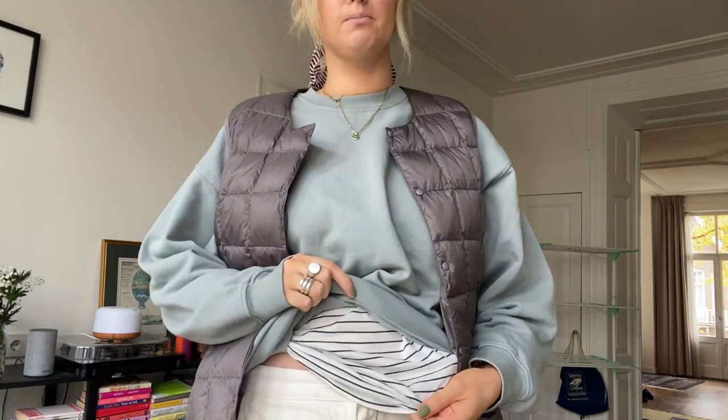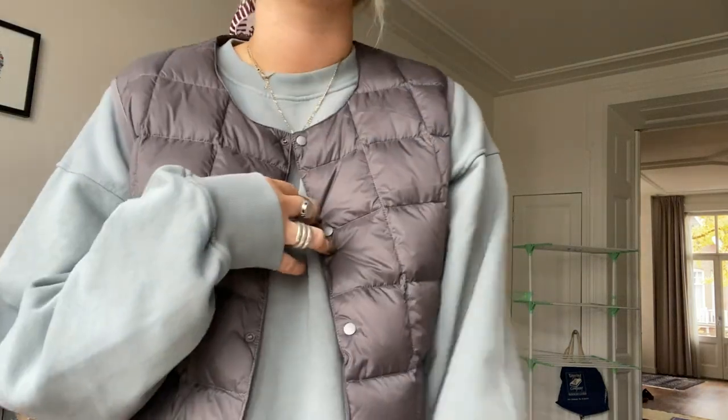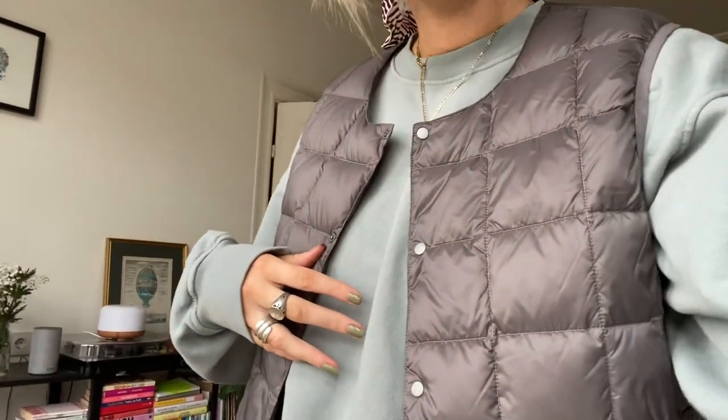I think it might rain, so I'm just going to take an umbrella because it's still really warm out. Underneath this sweatshirt, I have a stripy long sleeve. This is super old — it's my mum's. She was getting rid of it and it's old school American Apparel, which is so funny because that doesn't even exist anymore. But it's one of my favourite t-shirts, partly because it was hers and partly because it's super soft.